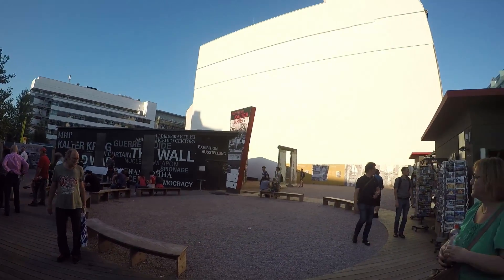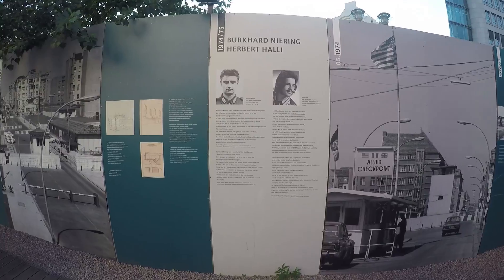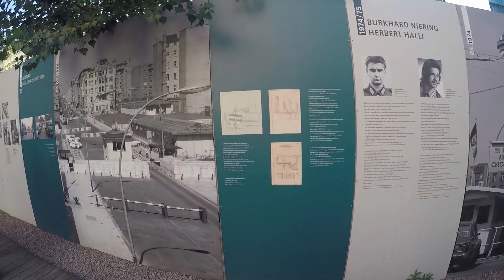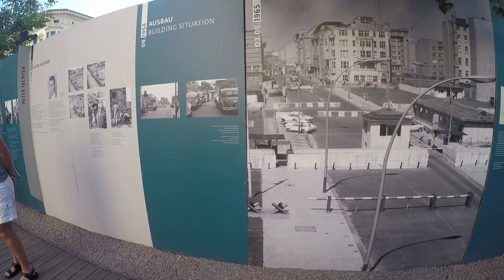This is the free portion of the exhibit. There's a paid version as well, which we did not go to, but I guess it would be quite interesting. And to be honest, it is not too expensive.